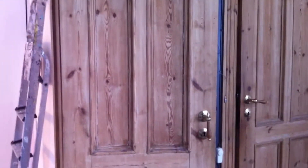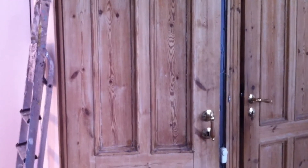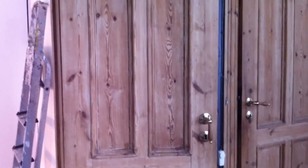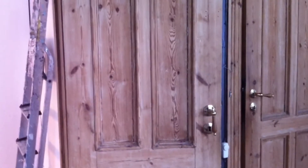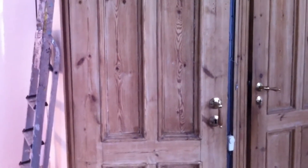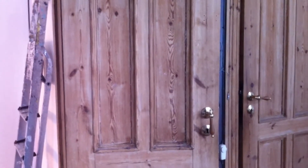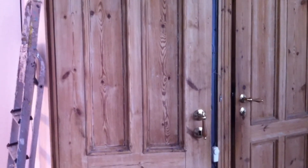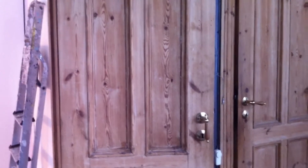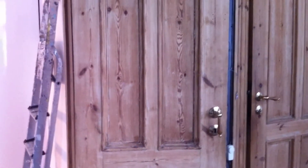What you see here are the old doors. Our house was built in 1898 and the doors are from that time. When we bought the house 32 years ago, the doors had a lot of layers of paint.